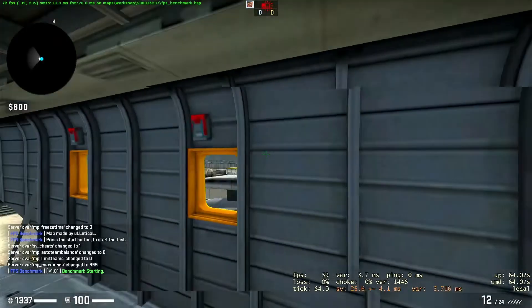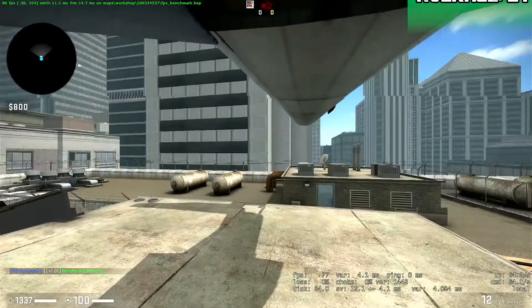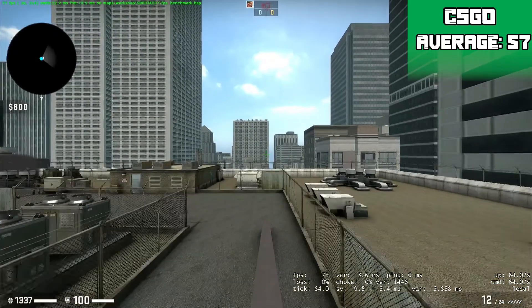On the CSGO Community Benchmark map at 1080p low settings it achieved an average of 57 FPS, and this benchmark is a lot more intensive than regular gameplay so expect a lot more FPS than that normally.